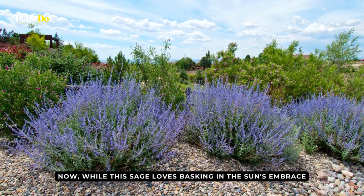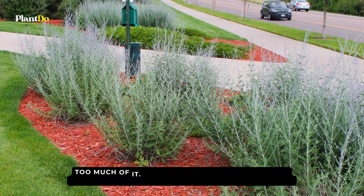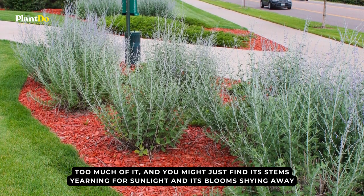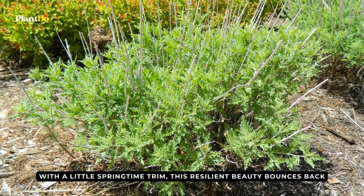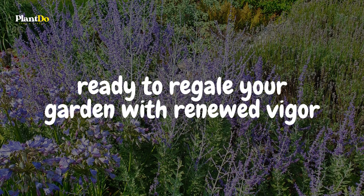While Russian sage loves basking in the sun's embrace, it's a little coy when it comes to shade — too much of it and you might find its stems yearning for sunlight and its blooms shying away. But fret not! With a little springtime trim, this resilient beauty bounces back, ready to regale your garden with renewed vigor.